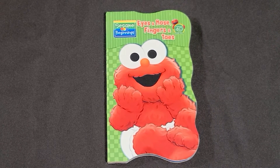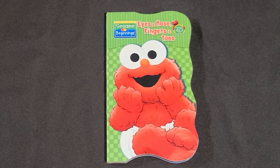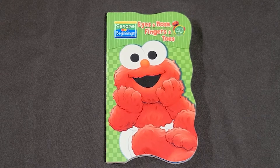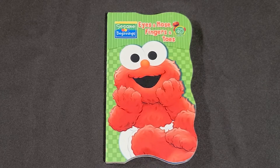Sesame Beginnings. Eyes and nose, fingers and toes with baby Elmo. Yay!